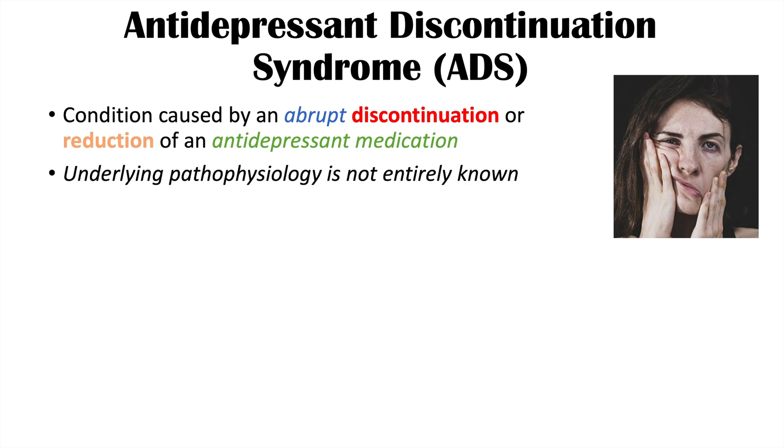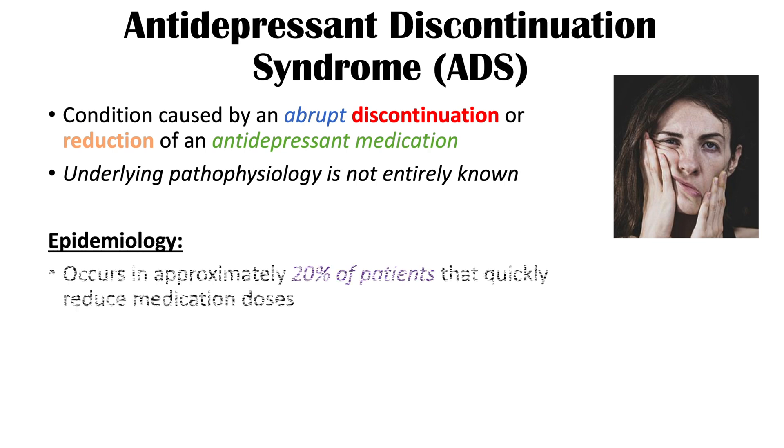The reason why this condition occurs is not entirely understood, as the underlying pathophysiology is not entirely known. This condition is estimated to affect approximately 20% of patients who quickly reduce their medication doses.